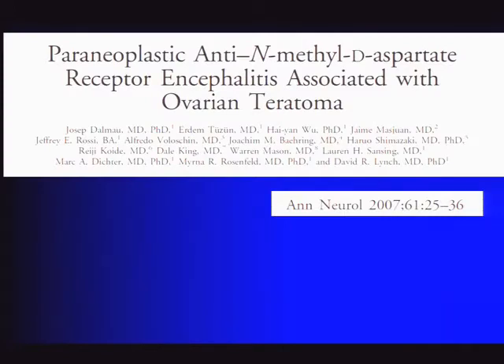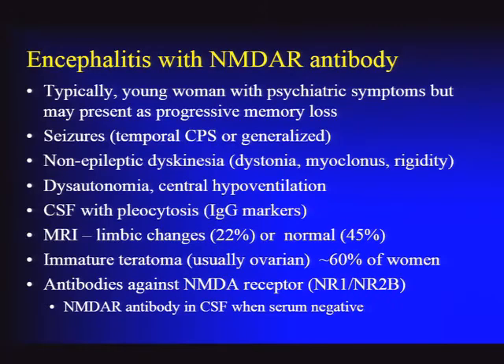The diagnosis is NMDA receptor encephalitis. This was originally reported by Dalmau and colleagues in 2007, describing young women with ovarian teratomas presenting with a characteristic rapidly progressive encephalopathy, often with hyperkinetic movement disorder, dystonia, or orofacial dyskinesias, as well as prominent psychiatric features. Typically: young women with psychiatric symptoms, progressive memory loss, possible seizures—though not always—and dyskinesias, dystonia, orofacial dyskinesias, sometimes myoclonus or rigidity.